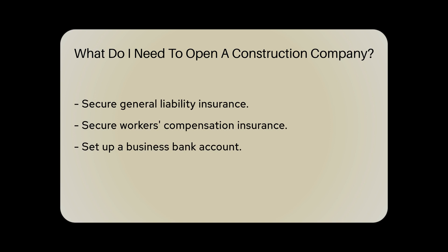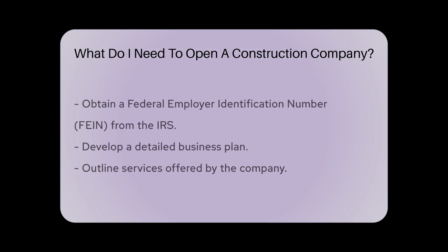It's crucial to secure insurance coverage, including general liability insurance and workers' compensation insurance, to protect your business and employees.